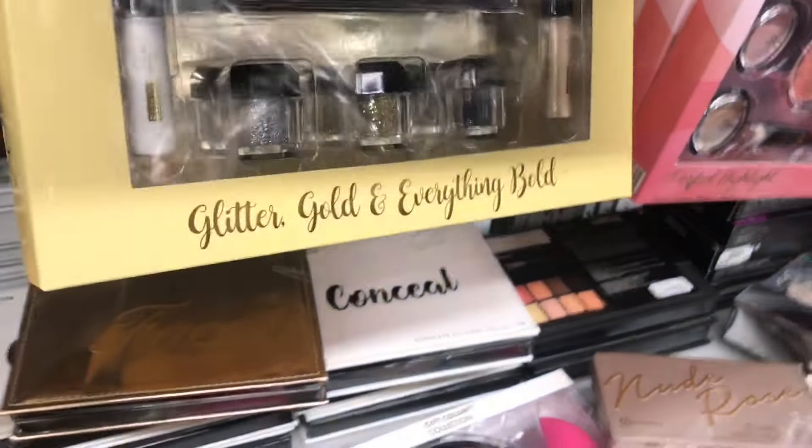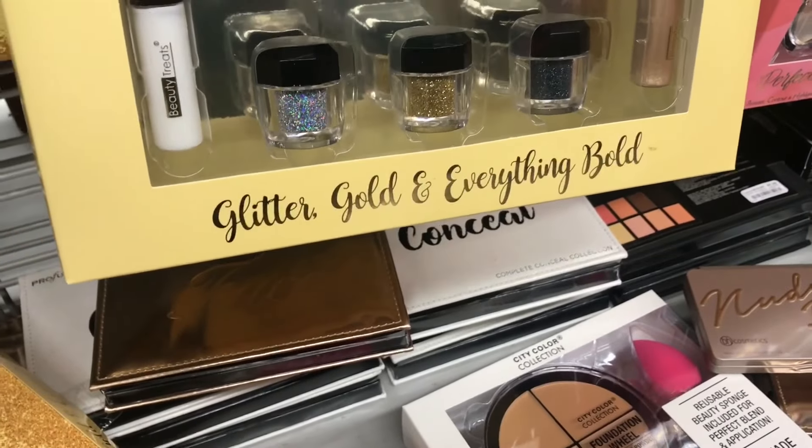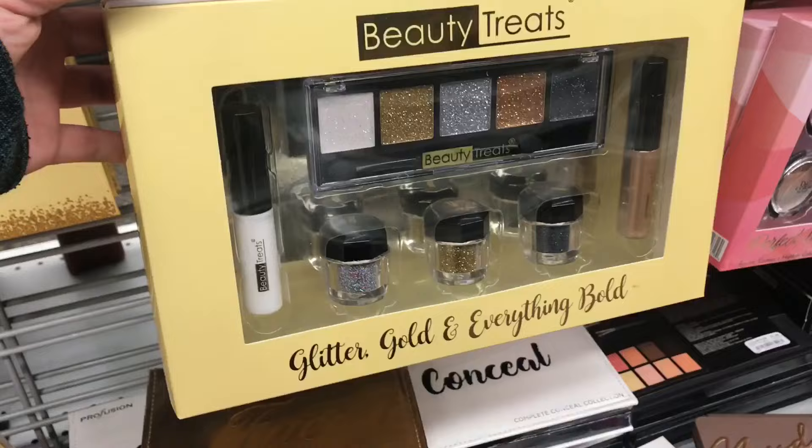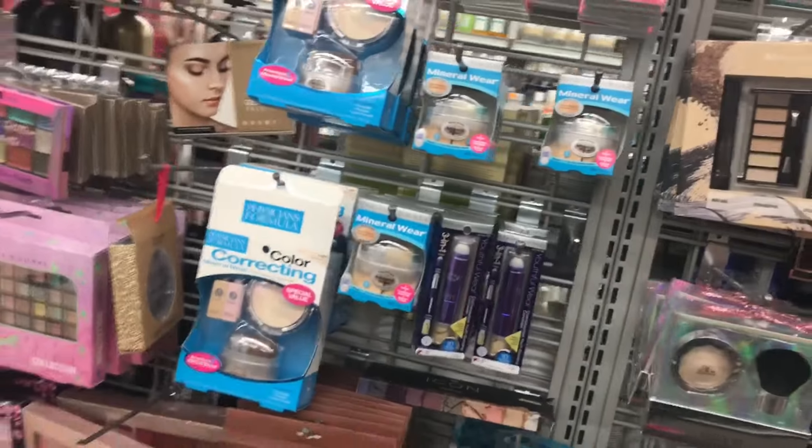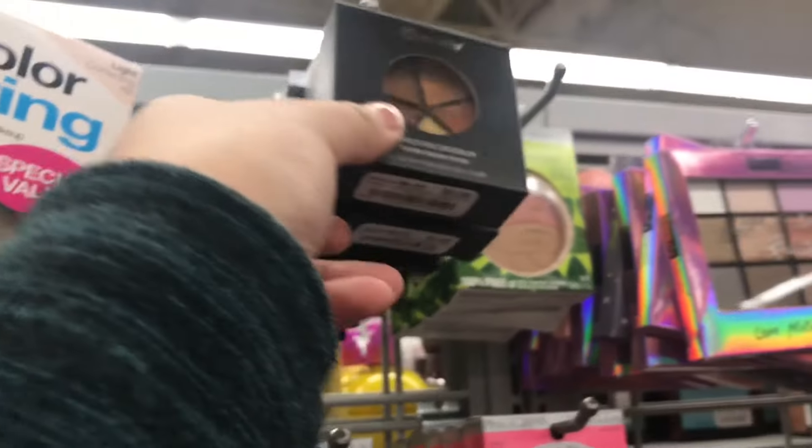LA Colors Profusion Beauty Treats — I haven't tried that one, I'm actually interested. It has a glitter glue and glitter palette. I want to try it but I'm hesitant. Physician's Formula — lots of Physician's Formula — and BH Cosmetics.